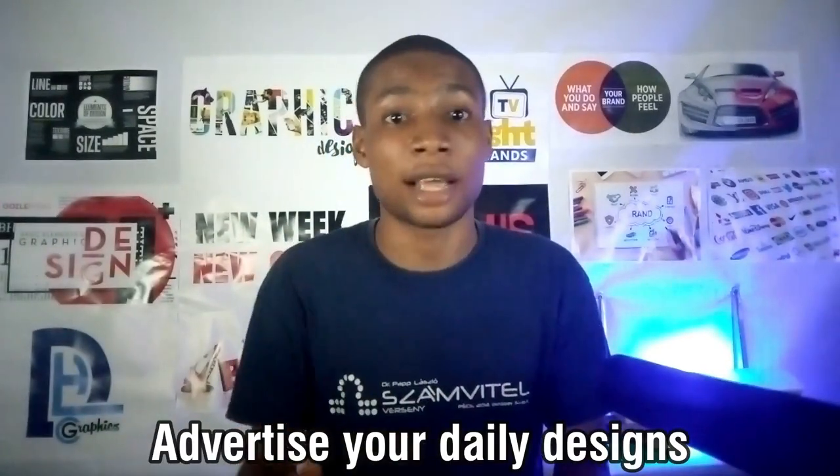Number one way to make money as a graphic designer is by advertising your daily designs. I'm a multi graphic designer with great skills in print designs. I do lots of print designs daily ranging from flyer designs, broker designs, billboards, notebooks, packaging and any other print design you may think of. Lots of people even on social media know me for that, and you can check out my designs on Instagram or Facebook — the link will be in the description.